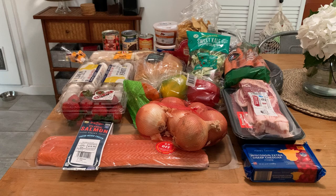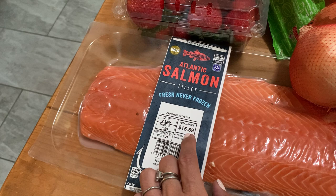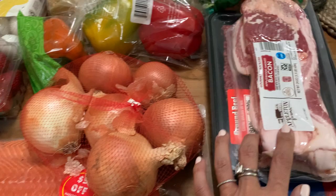Jumping in here, we have some salmon. I normally don't buy salmon because it's really expensive, but there was five dollars off, so that made it about ten, eleven dollars for this big piece of salmon. We have some onions because we're running out. I bought more applewood smoked bacon because it's a really good bacon and we go through it quite quickly.